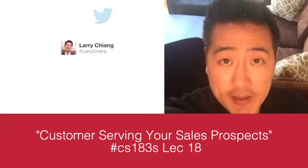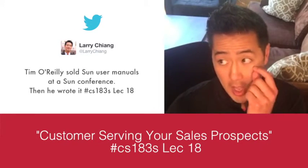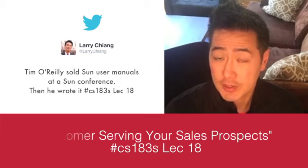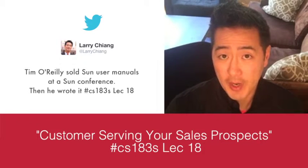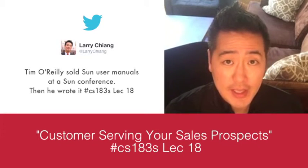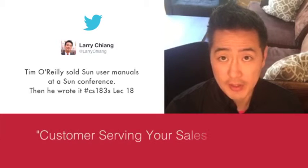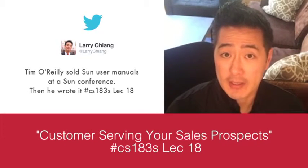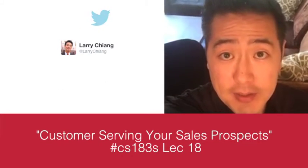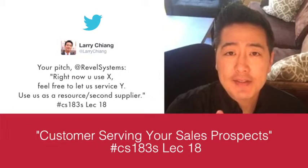Tim O'Reilly sold Sun Microsystems manuals at a Sun conference — and he didn't work at Sun. It was an external API. He also crossed the chasm from the right, and provided customer service for people who used Sun, needed a manual, and weren't getting mentorship. That's how O'Reilly Media started — an entire campus in Sebastopol — where the first product was writing a Sun manual at a conference he wasn't even invited to. That's how customer service plays.